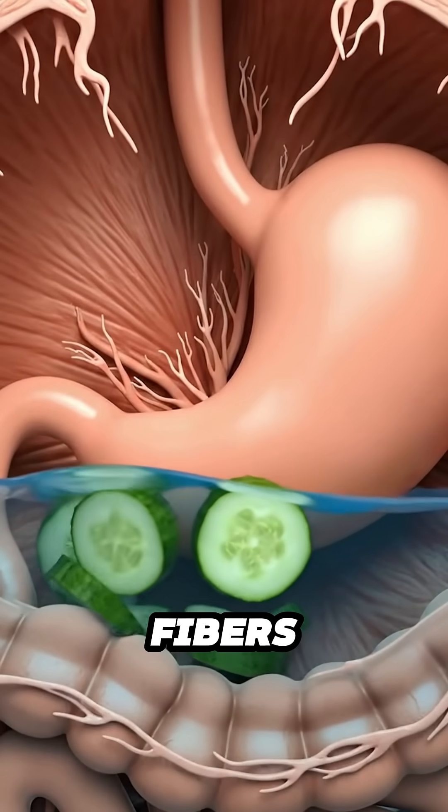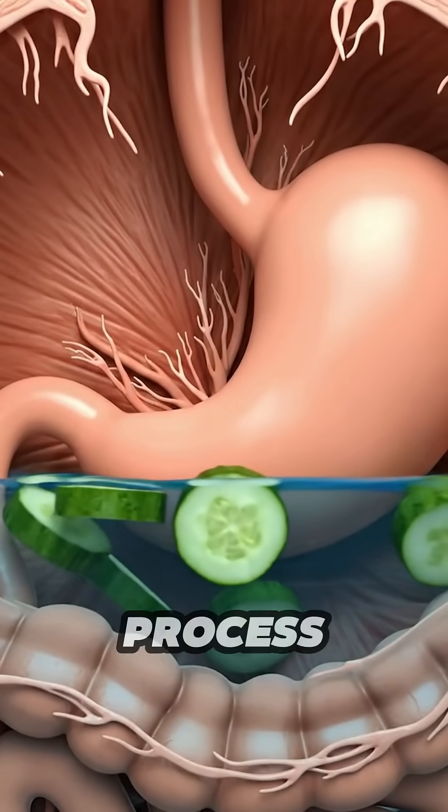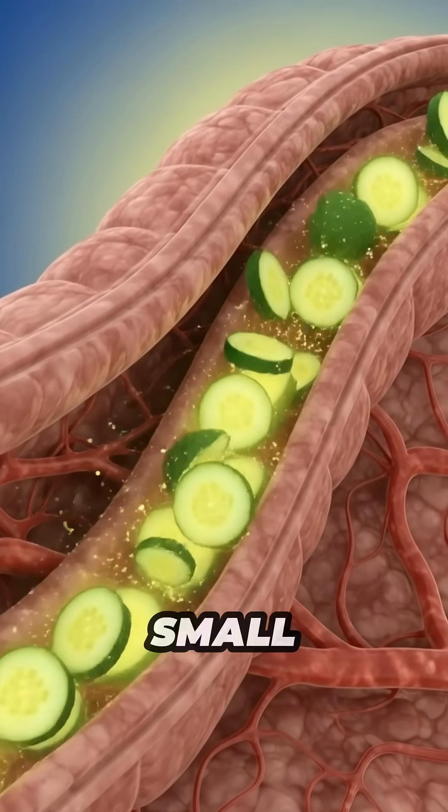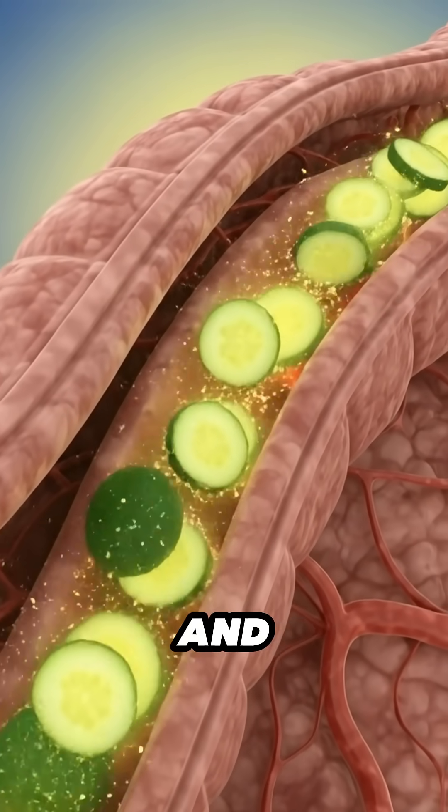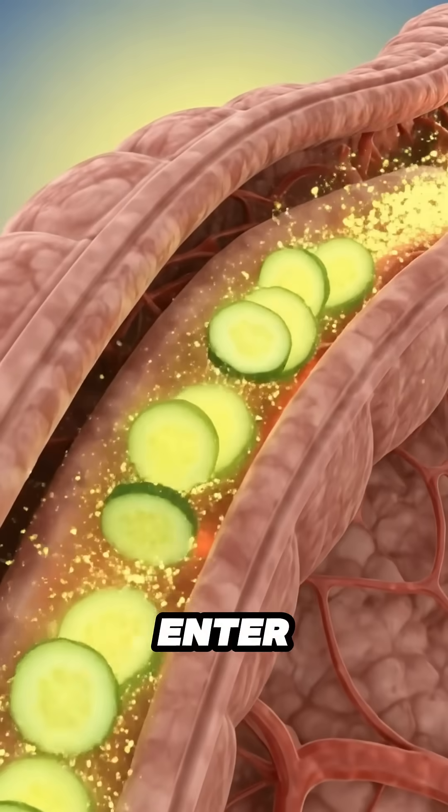Enzymes begin to break the fibers and nutrients down so the body can process them. Inside the small intestine, the cucumber is reduced further. Water-rich particles and nutrients move across the villi and enter the bloodstream.